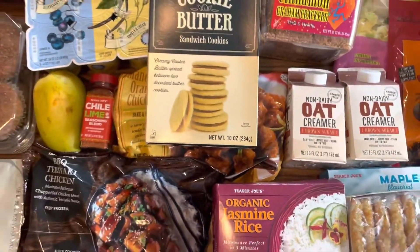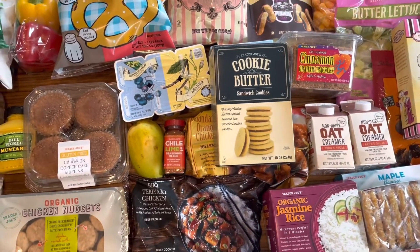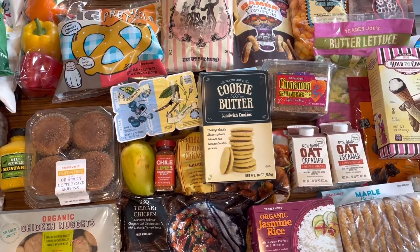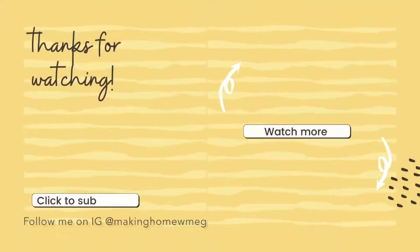That's going to be everything this week. I really hope that you guys enjoyed my haul and that I gave you some ideas for things to pick up the next time you're at Trader Joe's. Make sure to look for those seasonal and new items while they're still available. Please subscribe to my channel if you haven't already — I do Trader Joe's hauls all the time because it's one of my favorite stores. Make sure you subscribe and hit the like button down below. I'll see you guys next time — take care!